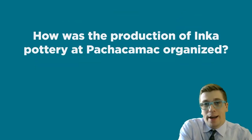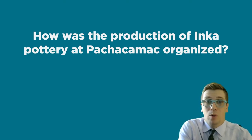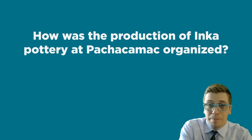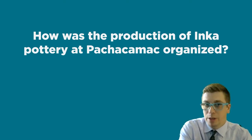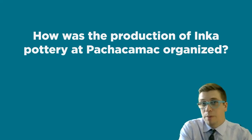In analyzing this pottery, I seek to address the question: how was the production of Inca pottery at Pachacamac organized? Were local potters at Pachacamac required to make imperial styles of pottery used in events that reinforced their subjugation? Was this pottery made by subject potters from other regions that were forcibly relocated to Pachacamac? Was the pottery at Pachacamac imported from other Inca centers?